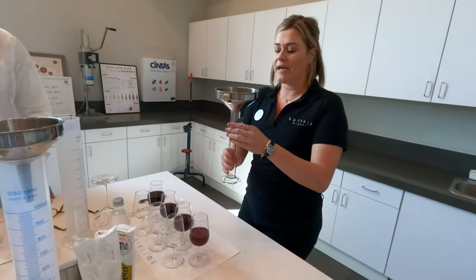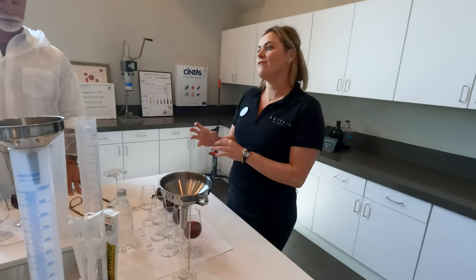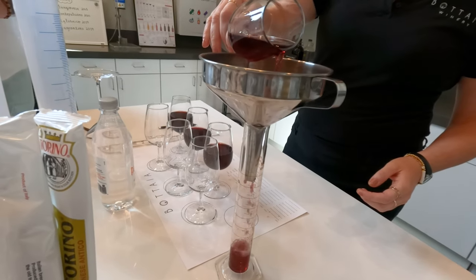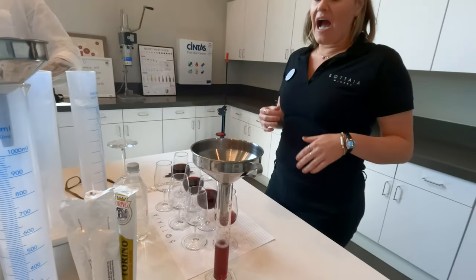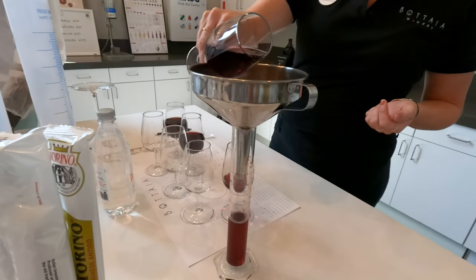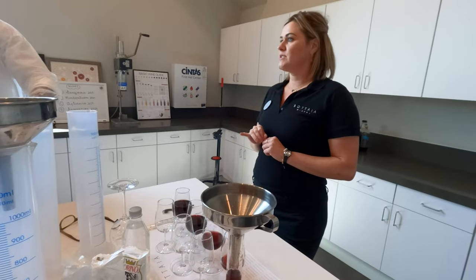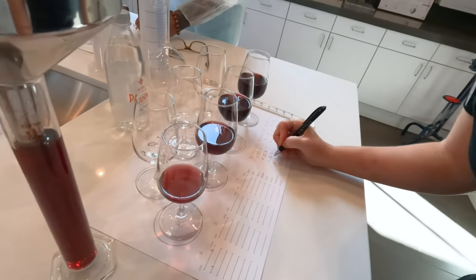I'm gonna try my blend. You're basically trying to add up to 100%. I like a medium body but a little more fruit forward, so I'm going to do 50% Sangiovese — pour that to the 50 mark. Then I like a little more oak, so 30% Montepulciano, then 10% Aglianico and 10% Sagrantino. So that's 50, 30, 10, 10.